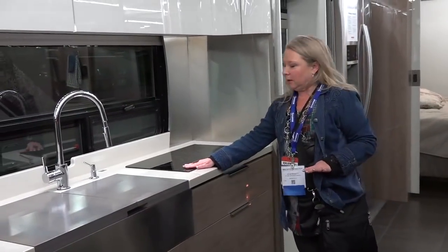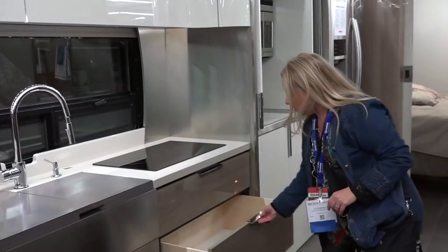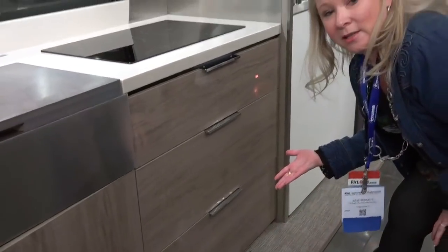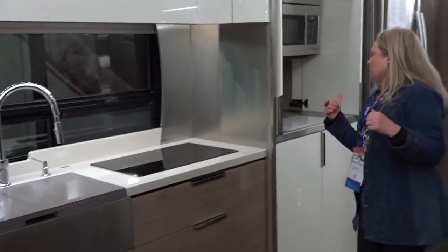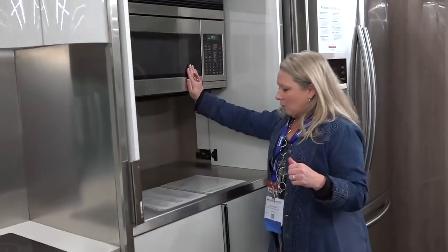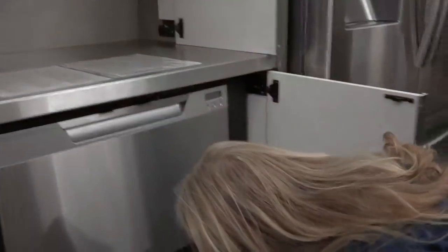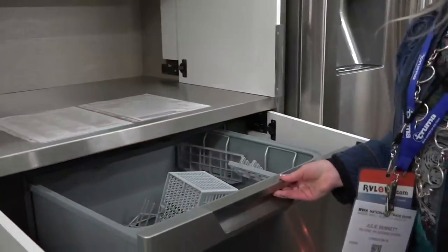We're definitely seeing more of a lean toward induction cooktops, particularly in higher-level motor homes. I like that I can reach these cupboards. I wouldn't say there's a ton of storage, but the drawers are pretty good — easy-close drawers, which is nice. This is actually a much bigger kitchen than you first think when you walk in. You've got the cooktop and sink, some storage, and then further back there's a convection microwave oven, another big stainless steel countertop, a big storage drawer for appliances, and a dishwasher.